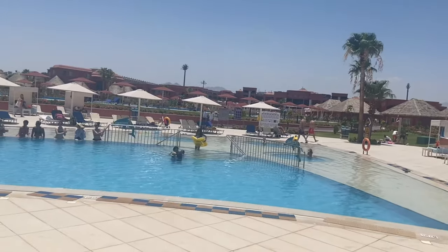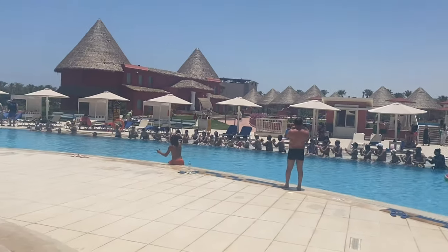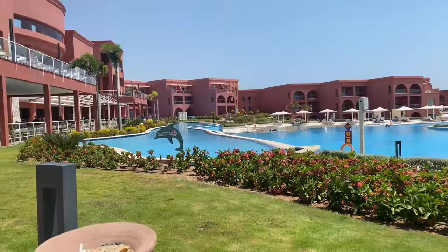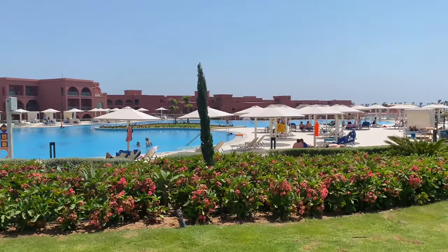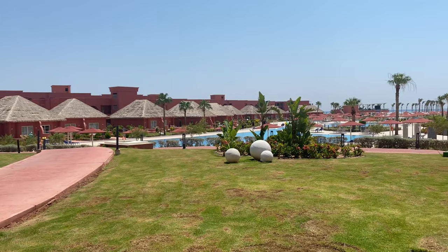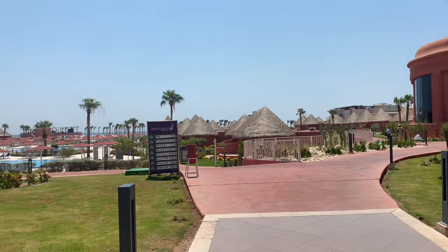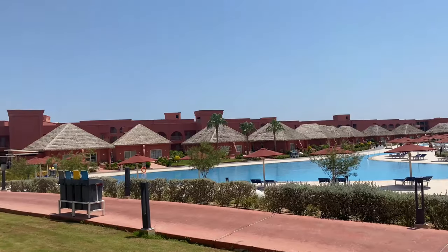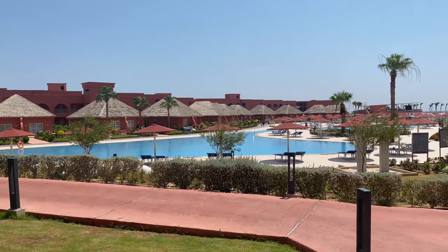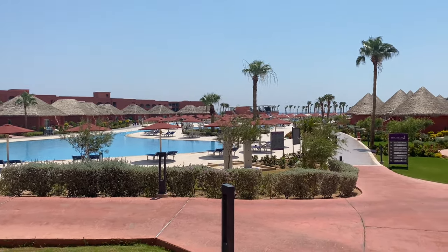You can see the activities they do every day — exercise and different programs. There are different programs offered at the hotel, as well as an aqua park for children. The kids can enjoy the aqua park and other activities beyond just the swimming pools.